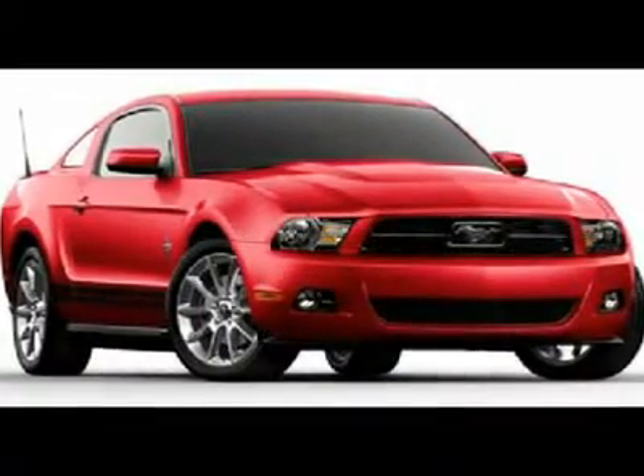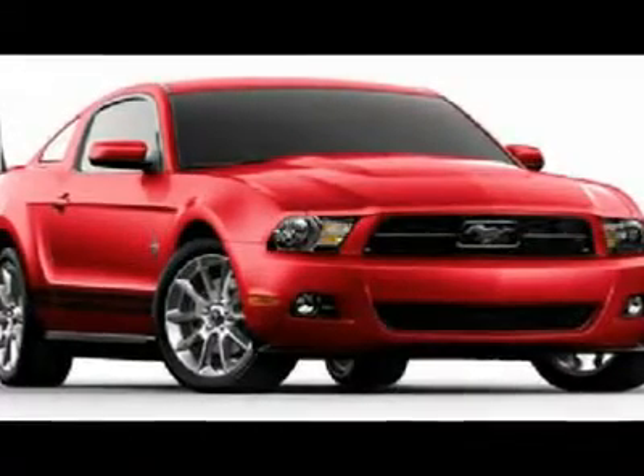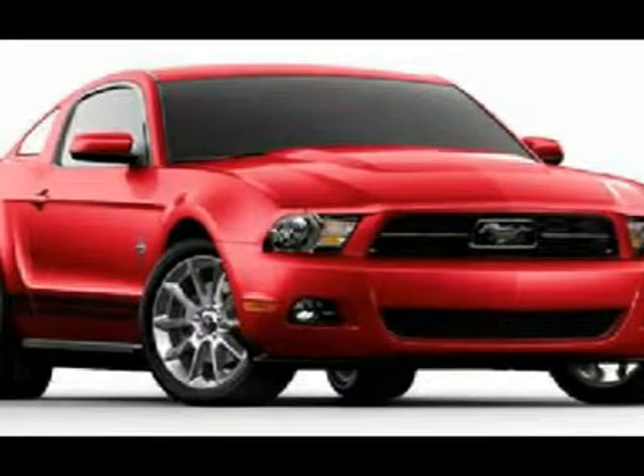This is one hot offer. This 2011 Ford Mustang gets 19 est miles per gallon in the city and gets 31 est miles per gallon on the highway.